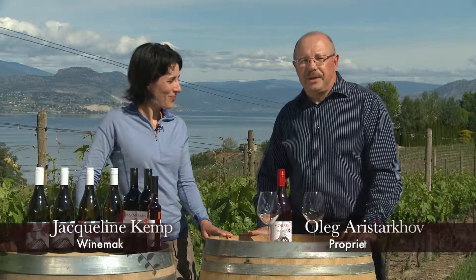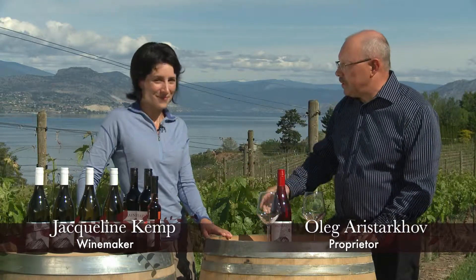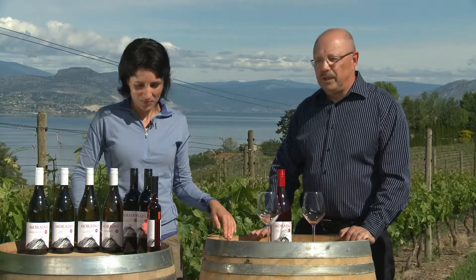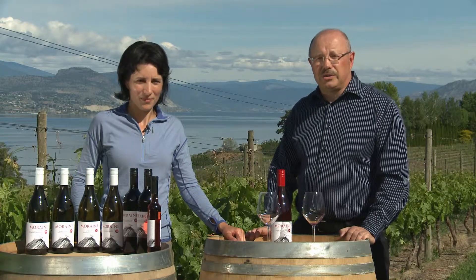Welcome to Moraine Estate Winery. I'm Ola Karistarhoff, Proprietor, and I have Jacqueline Kemp, our winemaker here. We would like to introduce you to our 2012 vintage wines. We are very happy with the wines that we have and we'd like to share our success with you.